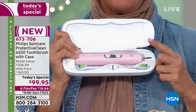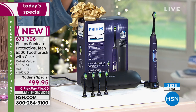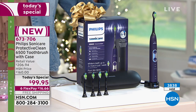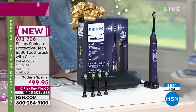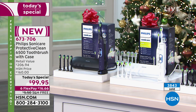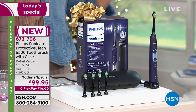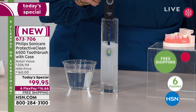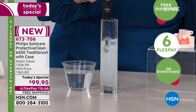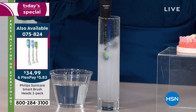The pink is the number one bestselling color right now — three to one over other colors. We have white, black, blue, and purple as well, and the non-white colors are exclusive — you can't get them anywhere else. This brush alone is $169; three brush heads retail for $37. You would spend $206, but tonight it's $99.95 with six FlexPays and free shipping.